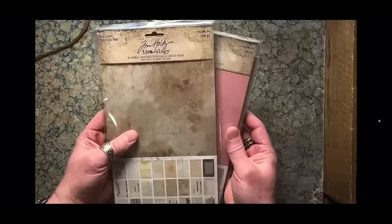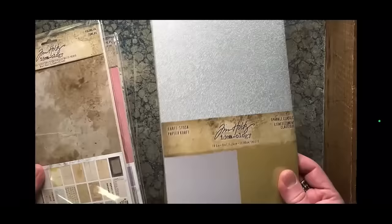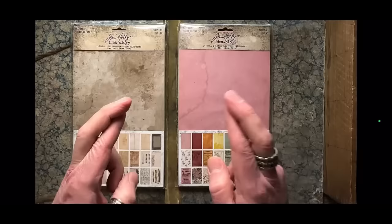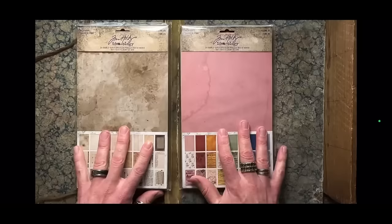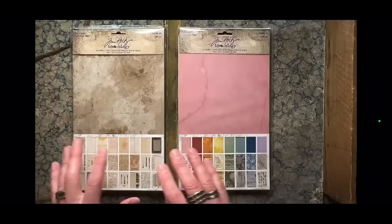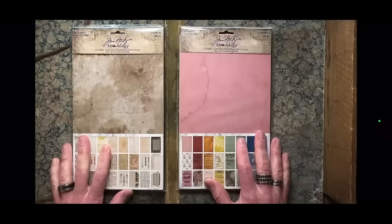So first up: paper. We'll talk about Backdrops. These are the Ideology version of a paper line — 6x10 papers. We no longer do 12x12s, 8x8s, 9x9s — no paper pads at all. We've totally gone to this size because I wanted something different, something unique, something that you wouldn't be afraid to cut up. Shout out to Tracy and the Advantis team for supporting it. Ideology has already shipped — it is available worldwide.